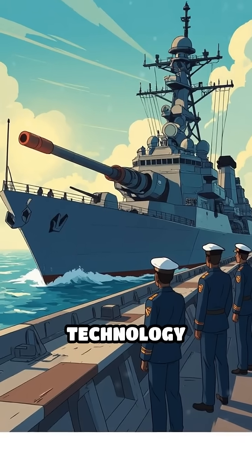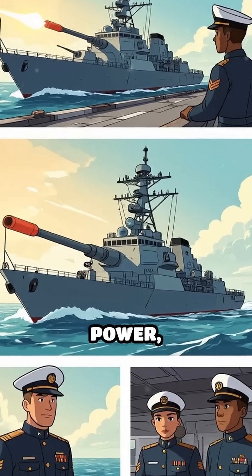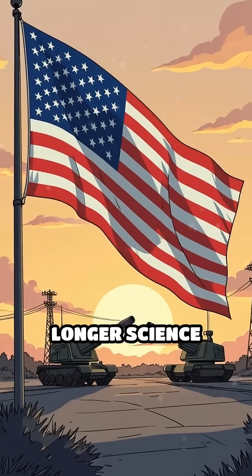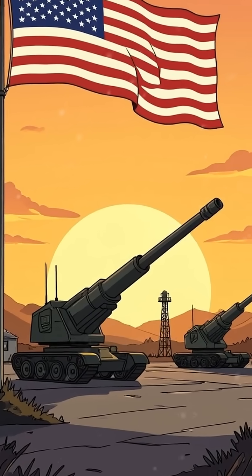This revolutionary technology could change naval and land warfare forever, offering unmatched speed, power, and cost-effectiveness. The railgun is no longer science fiction — it's the next chapter of American military dominance and a true electromagnetic marvel reshaping the battlefield.